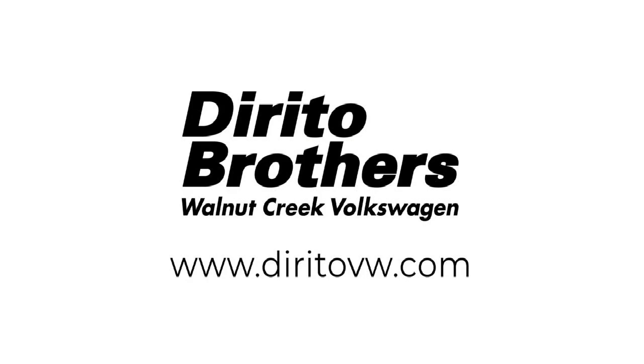Since 1994, family-owned Dorito Brothers Volkswagen has been proudly serving our friends and neighbors with the best shopping experience. We have the easiest car buying process around and our low-pressure friendly staff always treats our customers with care. Come experience what so many happy customers have and see how Dorito Brothers makes car buying fun.